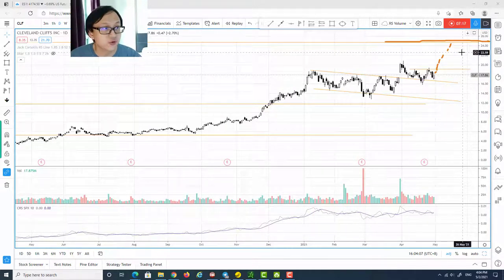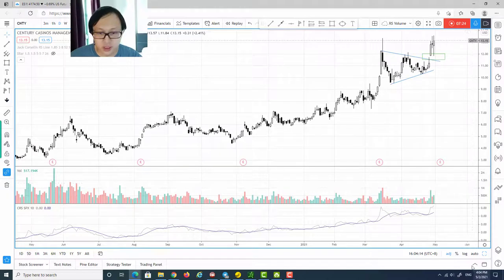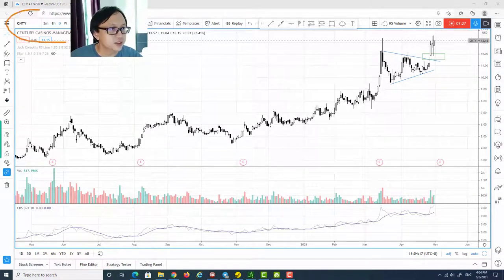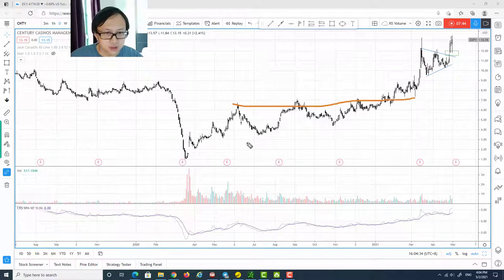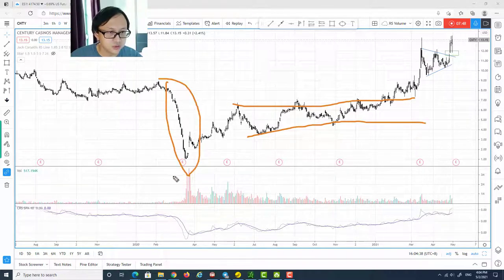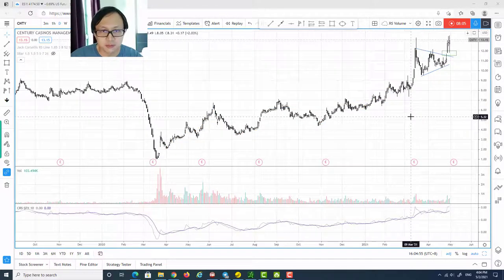CLF looks very bullish, and because of the huge cause built since 2017, I think there is further upside. The next and last stock is CNTY — Century Casinos Management. CNTY is actually just breaking out from an apex formation — a symmetrical triangle. Zooming out, I definitely see accumulation there: a climactic sell-off followed by a quick recovery, and then a re-accumulation range where supply has been decreasing throughout, subsequently breaking out and forming a backup action.